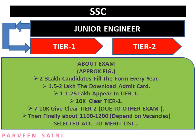Every year two to three lakh candidates fill the form; about 1.5 to 2 lakh download the admit card; and 1 to 1.25 lakh appear in the Tier 1 exam. After that it takes about two months approximately for SSC to declare the Tier 1 result. About 10,000 candidates get selected and are called for the Tier 2 exam, which is basically a subjective exam.